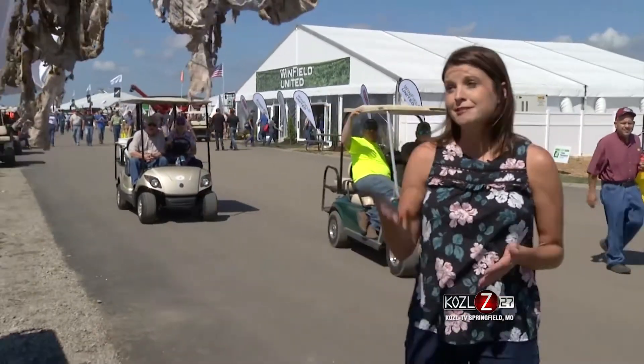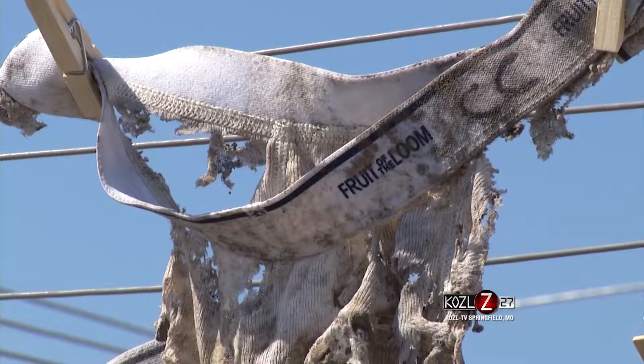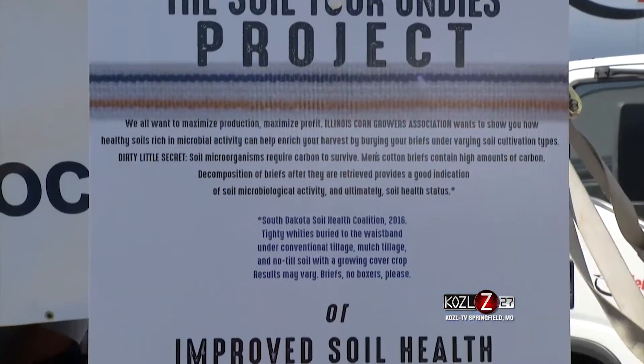The Illinois Corn Growers Association has a memorable demonstration set up to inform growers about soil health. The question is, would your soil pass the Tidy Waddy test? We're really excited to be bringing the Soil Your Undies project to Farm Progress Show. You can find it online if you just Google hashtag Soil Your Undies.